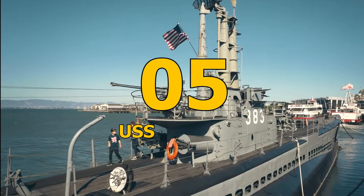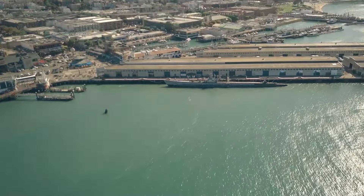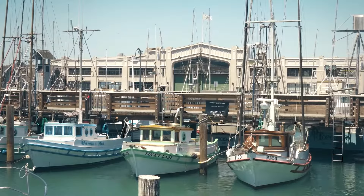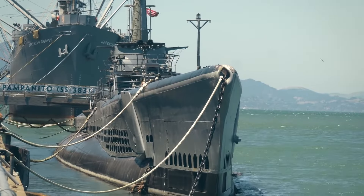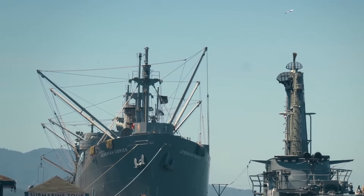Number 5: USS Pampanito. The USS Pampanito is a decommissioned submarine in Fisherman's Wharf that played a significant role during World War II, sinking six Japanese ships. Visitors can explore the submarine's various parts, including the torpedo room and periscope, and learn how it works.